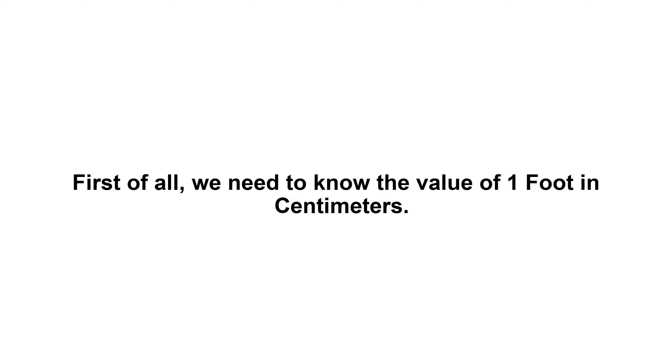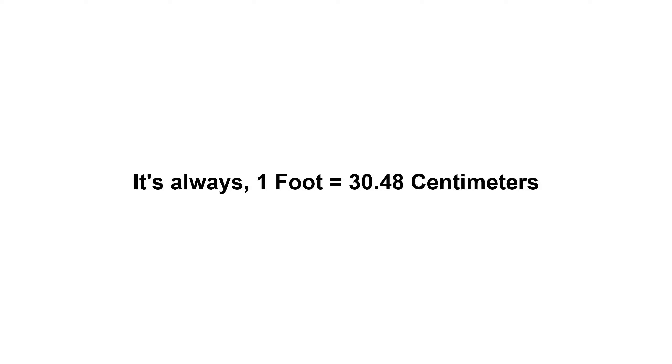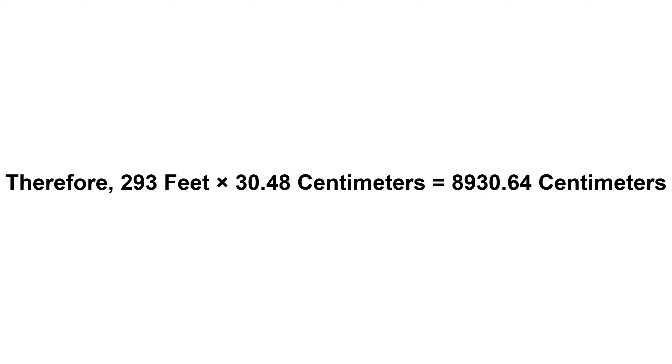293 feet in centimeters. First of all, we need to know the value of one foot in centimeters. One foot equals 30.48 centimeters. Now we have to multiply 30.48 by 293, therefore 293 feet times 30.48 centimeters.